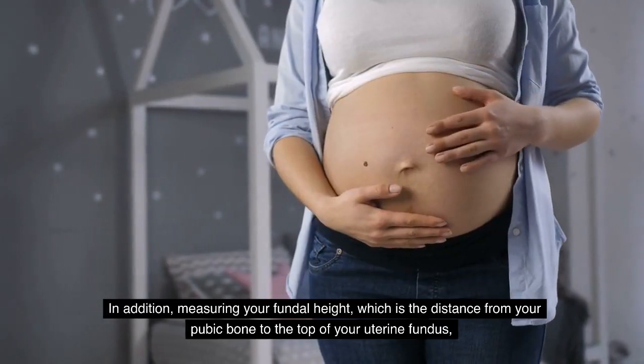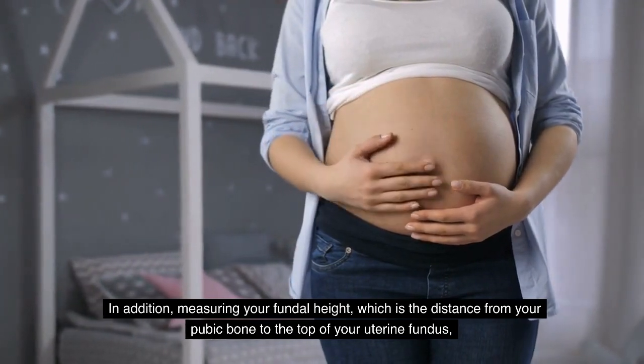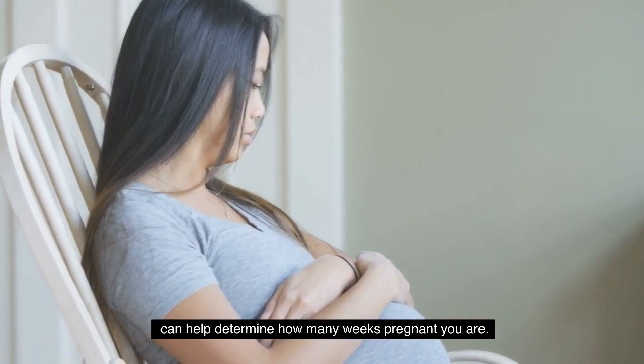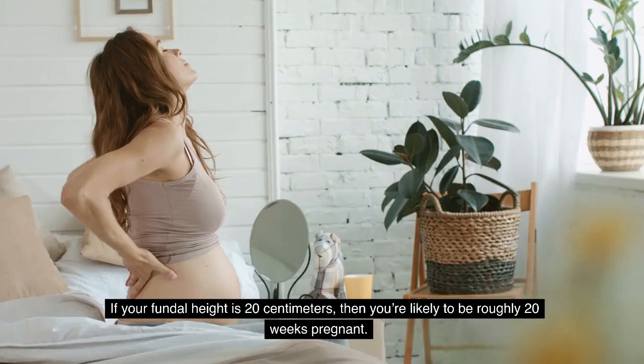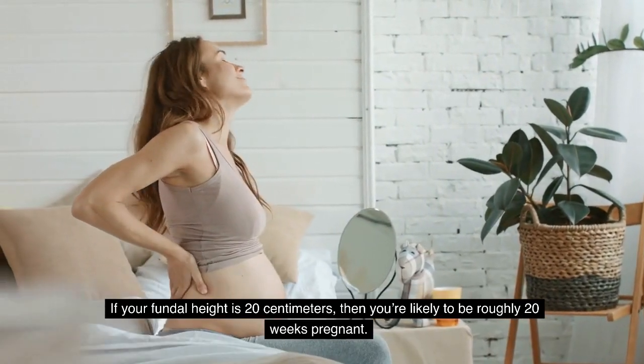In addition, measuring your fundal height, which is the distance from your pubic bone to the top of your uterine fundus, can help determine how many weeks pregnant you are. If your fundal height is 20 centimeters, then you are likely to be roughly 20 weeks pregnant.